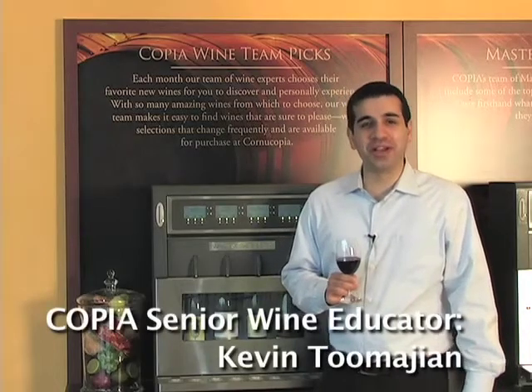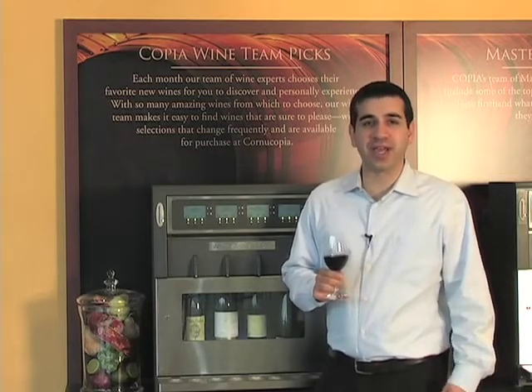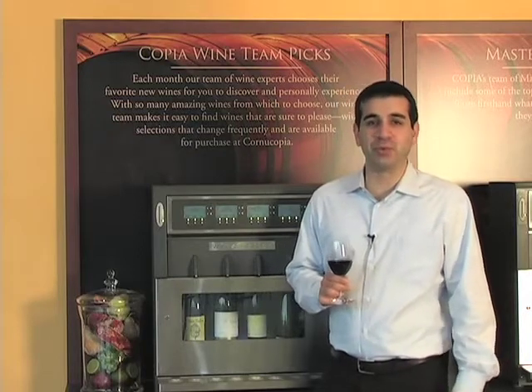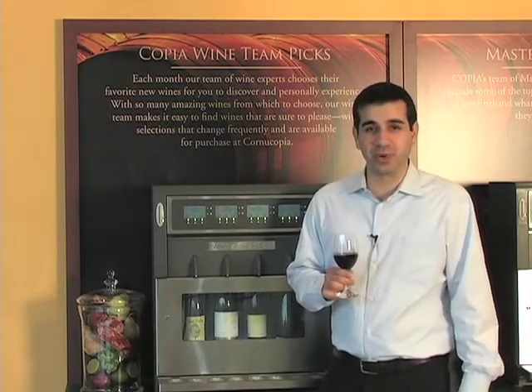Hi, I'm Kevin Tumajan, Senior Wine Educator at Copia here in the Napa Valley. I speak to guests all over the world, and each one of them seems to have an issue when it comes to pulling out the aromas in wine. What I want to do is give you a little cheat sheet or tool that you can use that will allow you to bring out those aromas as well.